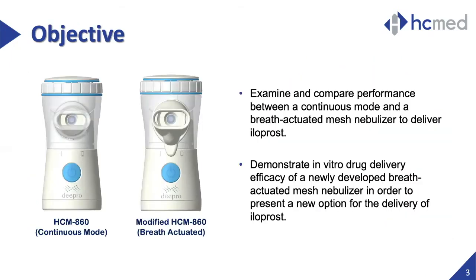In this research, the initial objective was to examine the delivery of an inhaled drug called iloprost using two mesh nebulizers — one operating under continuous delivery and another functioning with breath actuation. The second objective was to demonstrate the efficacy of the breath-actuated device in order to present an alternative candidate for the delivery of inhaled iloprost, which is currently used to treat pulmonary arterial hypertension.